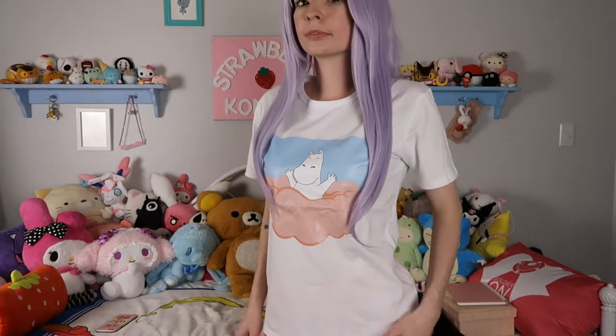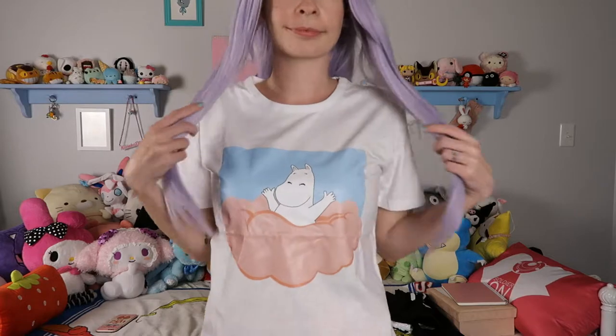This shirt is a size small and it's slightly big on me, but I find it very comfortable to wear. And the next shirt I got in the mail today.